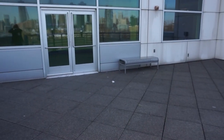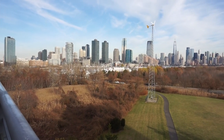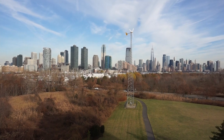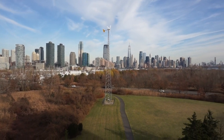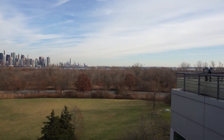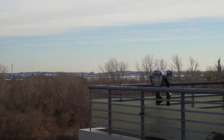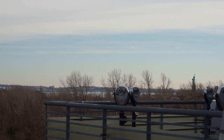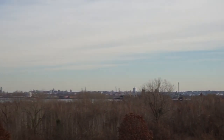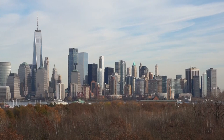We stepped outside and there is just this spectacular view of the skyline — look at that! If we keep going, you can even see the Statue of Liberty. Can you see her over there — Miss Lady Liberty? And that's the World Trade Center right there.